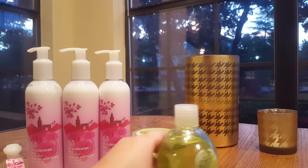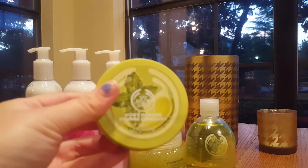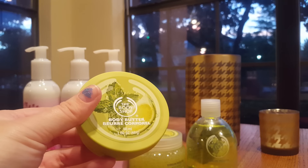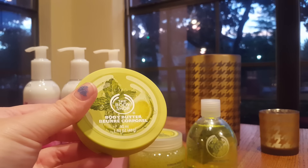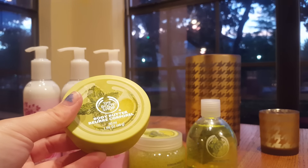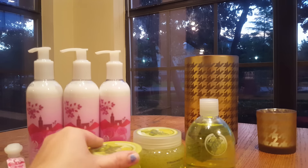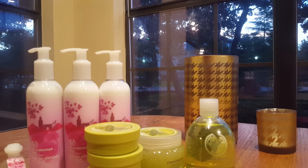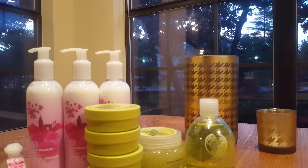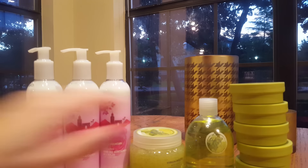They also had a little bucket of two-dollar items, and in that I saw the mini body butters. I looked for a large body butter and body wash but they didn't have any. The minis were two dollars and rang up at $1.55 with my discount, so I picked up five of the mini body butters.